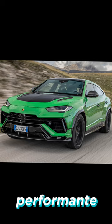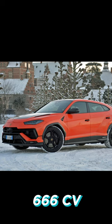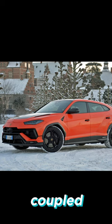Number 1, Lamborghini Urus Performante. It doesn't really need to be explained — it quite literally looks insane and has a 660 horsepower V8 with an electric motor coupled with it. We'll see you next time.